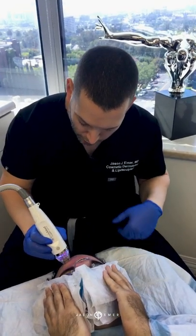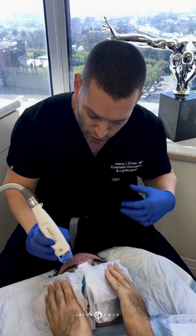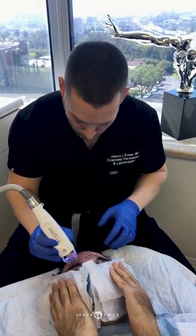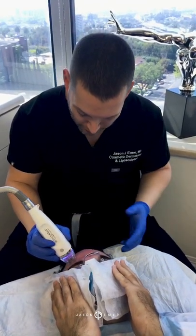He's a great patient of mine. He knows this is a long-term plan. We did a laser resurfacing, and now we're in phase two doing non-ablative lasers and radiofrequency to build that collagen and remodel. Within a few treatments of this, in the next three to six months, this skin's going to look amazing.